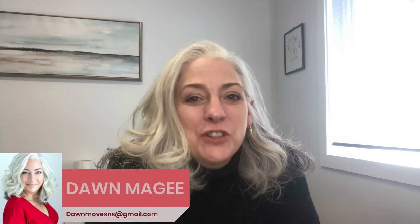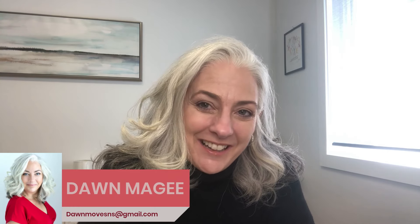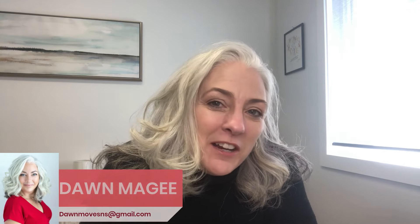Howdy, I'm Dawn McGee, your neighborhood friendly realtor here in beautiful Nova Scotia, Canada. I've been connecting buyers and sellers as a licensed realtor since 2004.